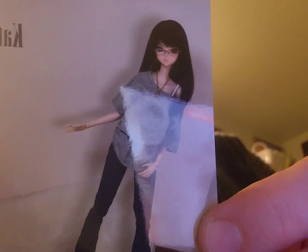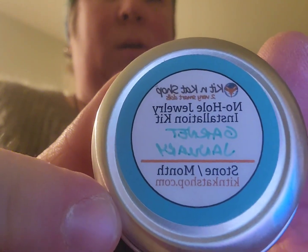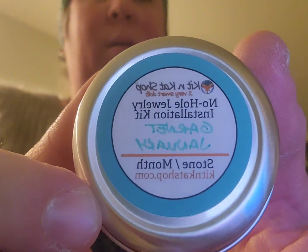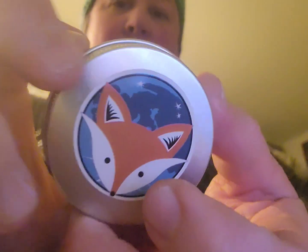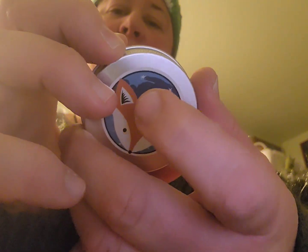They always put real photos in their stuff, which is really nice. These are — I think it says January garment, but it's backwards, sorry. Anyway, it's the no-hole jewelry installation kit.